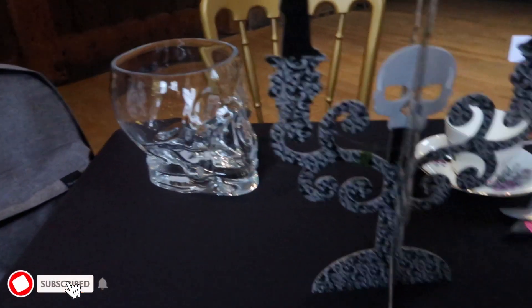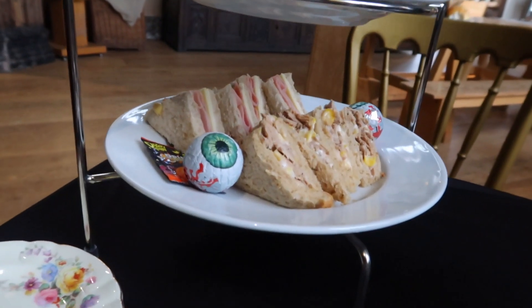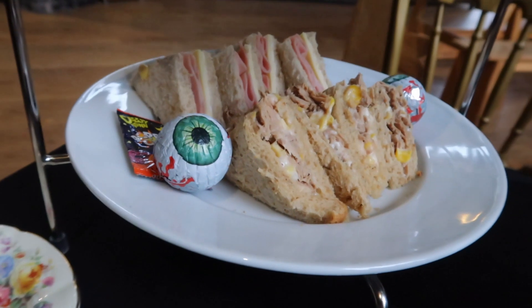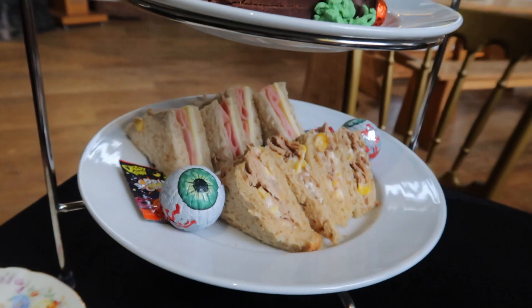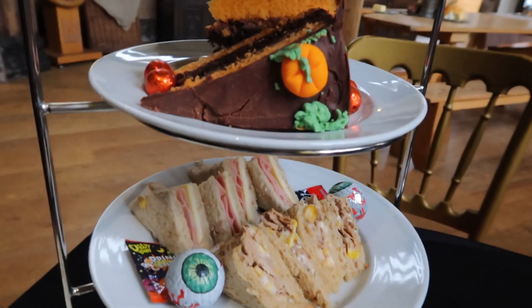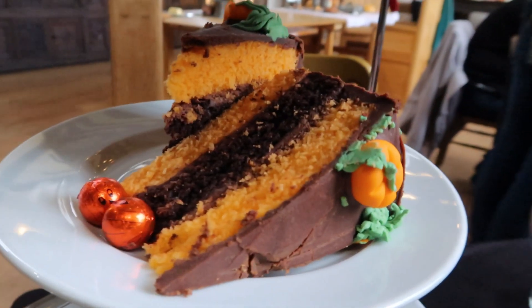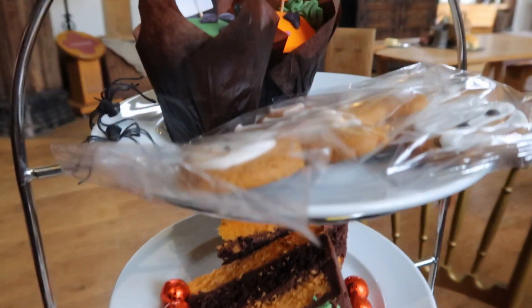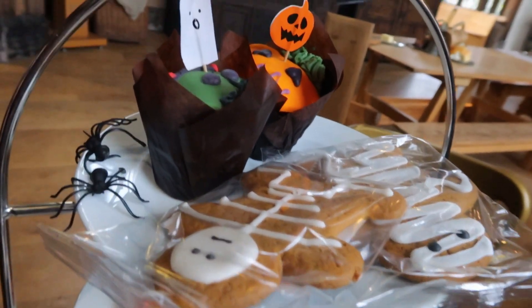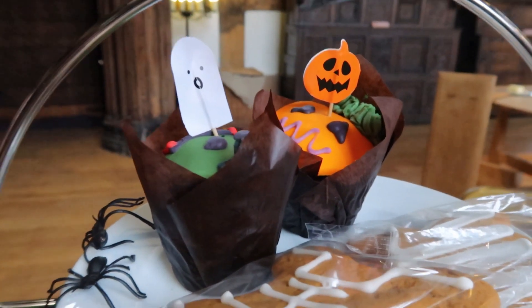I like that glass skull! Our spooky afternoon tea has arrived — it is amazing. So we've got tuna and sweet corn sandwiches, and ham and cheese. And then look at this cake — oh my goodness. It's a really big slice, with two gingerbreads on the top and then two muffins. We're going to be so full!